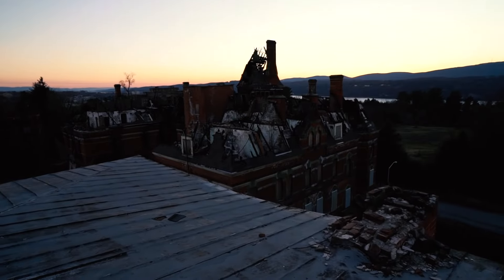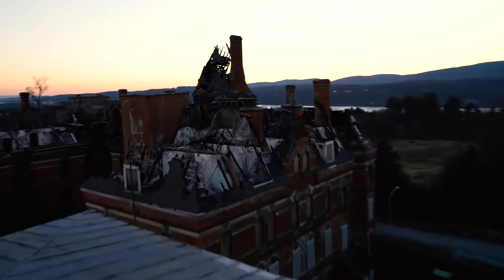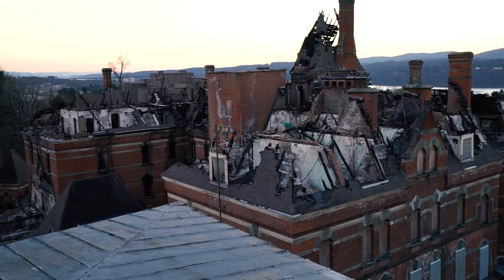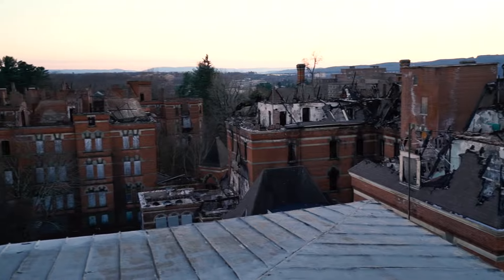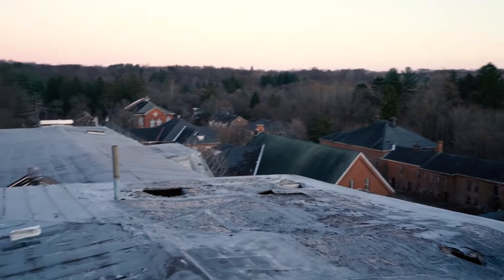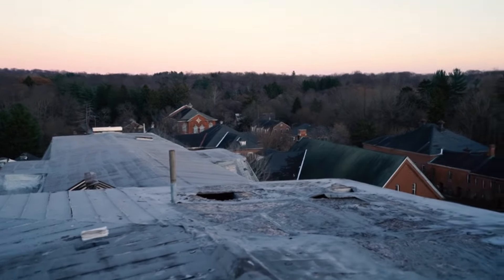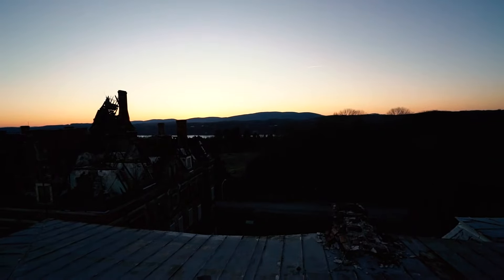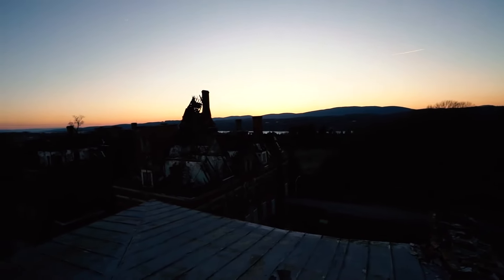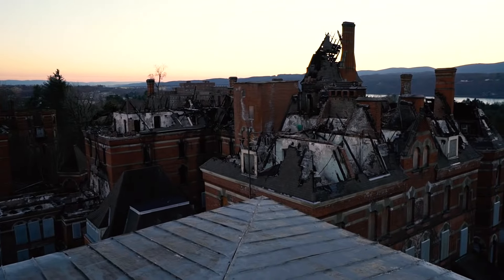Here we are — this is the main building, pretty much the center, all destroyed from the fire. Some buildings in the back we'll probably never see, but one of them is the morgue and there's also a library. A lot of my friends come up here during the night and just hang out while they watch the sunset. To be honest, it's really relaxing up here.